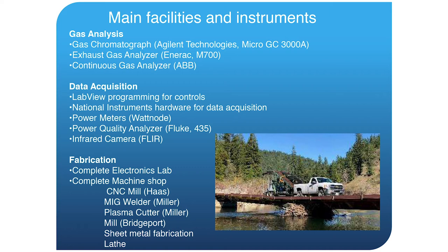We have power meters, power quality analyzers, and an infrared camera. We also have a full electronics lab and a complete machine shop to fabricate pieces. This is particularly important because setting up instrumentation to test a machine is a project in and of itself, and we have the in-house capability to fabricate whatever is necessary to perform those experiments.